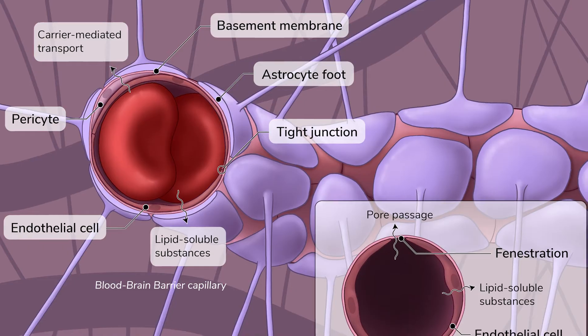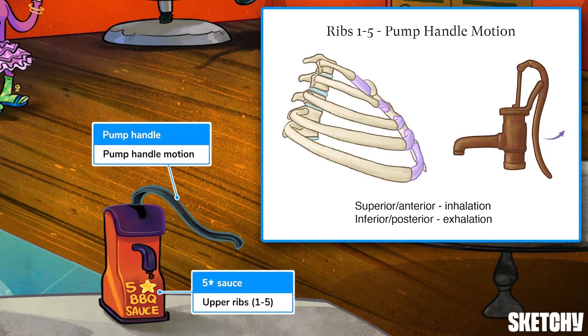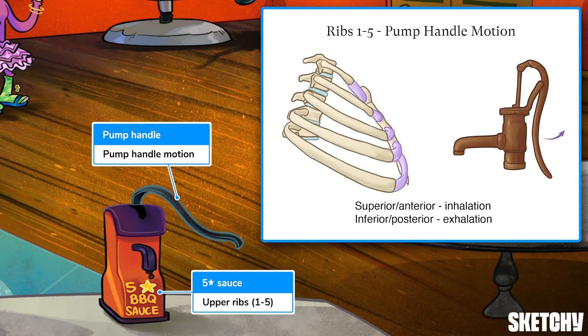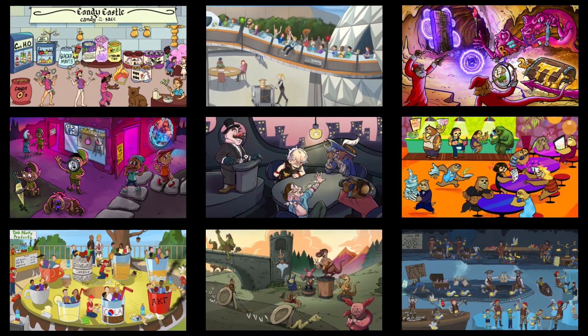Welcome to Sketchy! We take all the super complex stuff you need to learn and turn them into memorable, visual stories packed full of everything you need to know on test day. Click the link in the corner or description to try for free for 7 days. Now let's get to it!